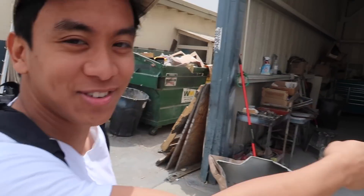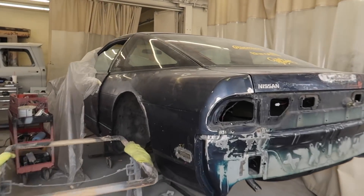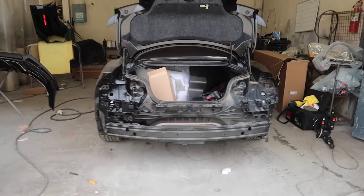Look at this guy — nice car! Calvin and I are gonna help put all this back together so we can expedite the process. There she is.